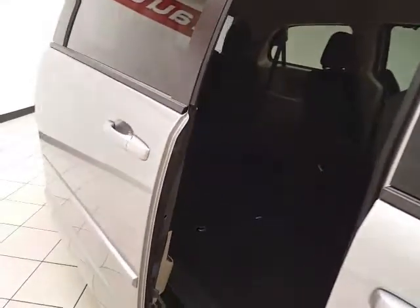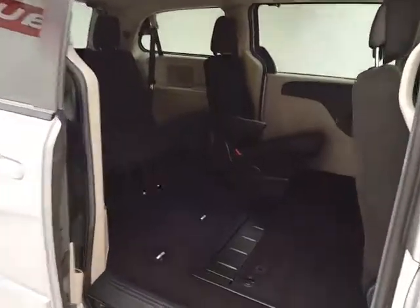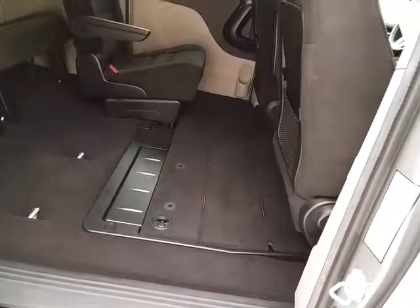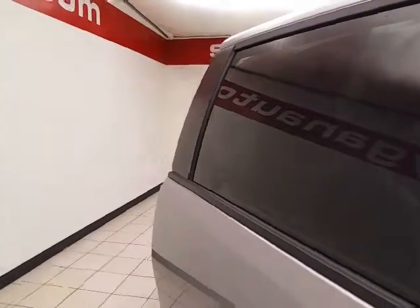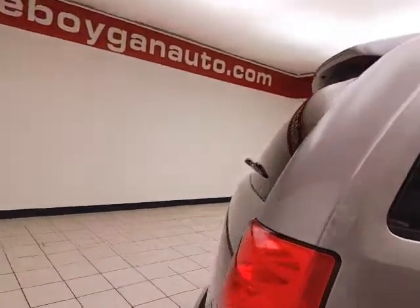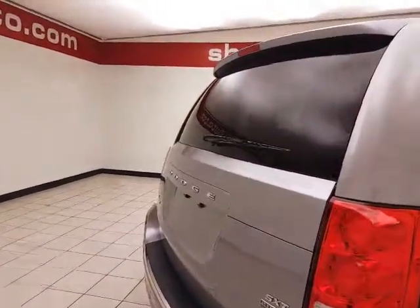Power sliding doors on both sides of the van seat seven with a cloth interior. Stow-and-go seating allows the second and third row to fold flat into the floor as you see here. The third row seats three. Rear heat and air controls make sure everyone's comfortable. Windows go down in the sliding doors, along with power venting rear quarter windows, rear wiper, washer, and defrost for excellent visibility.